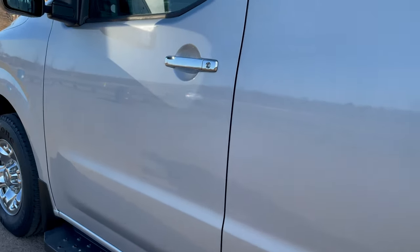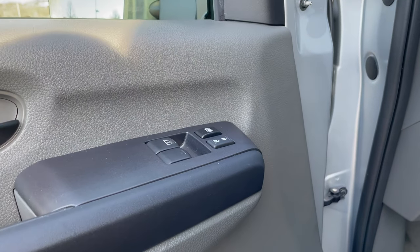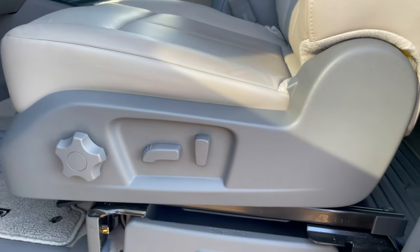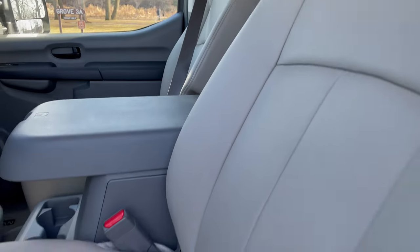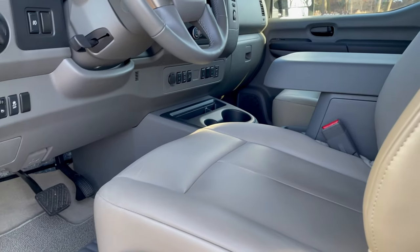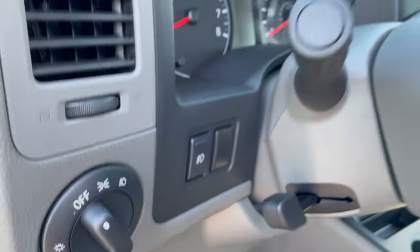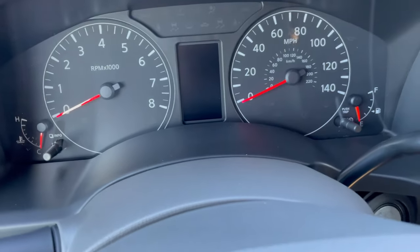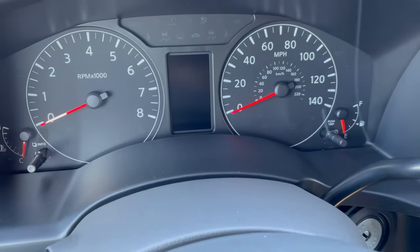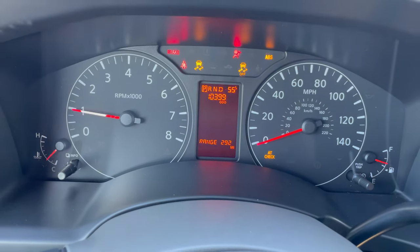Let's hop in here and start her up. Power windows, power door locks. You do have a driver's side power seat. Just to show you one of your side airbag indicators — and by the way, this smells like a new van. Traction control button, fog lights. Even with the low mileage and late model, I still like to start it up so you can see the odometer and that there are no warning lights.